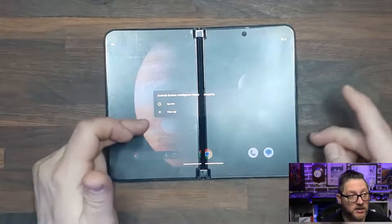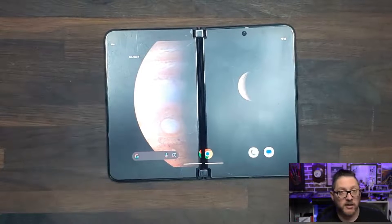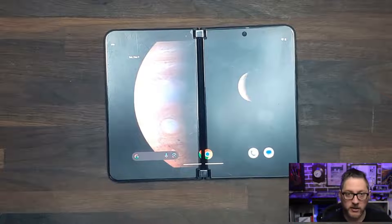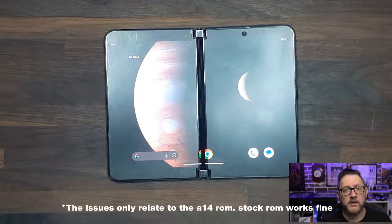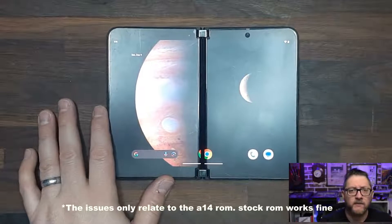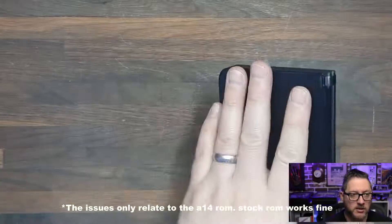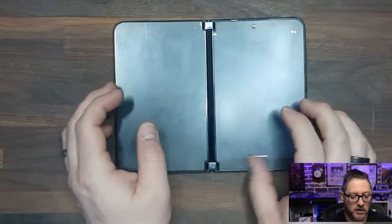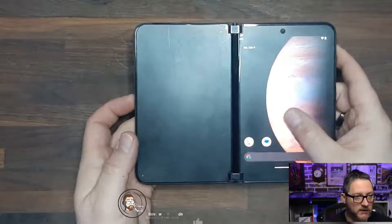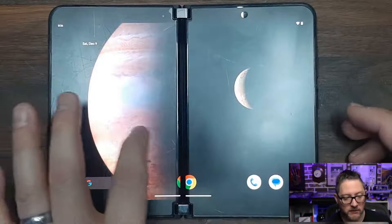Heading over to the Surface Duo 2 — you can see right off the bat that the Android system intelligent app is crashing. I've done very little to this phone other than install the latest version of the firmware. I installed it because I was still having the same issues with closing the device and trying to use the front screen while touching the back screen. For some reason, in some apps and some of the time, it will not let me touch the back of the screen, and I'm also having some issues with the secondary screen even coming on. Sometimes I have to close and open the phone just to get the other screen to work.